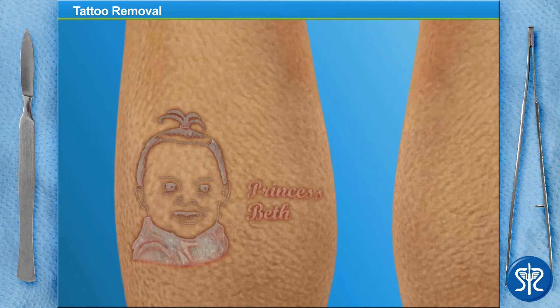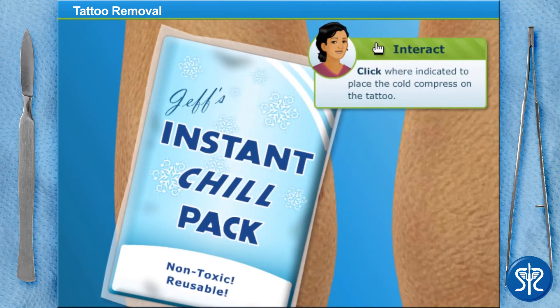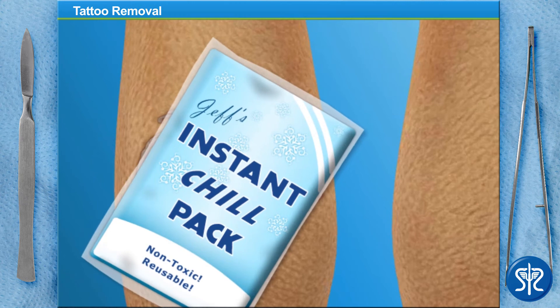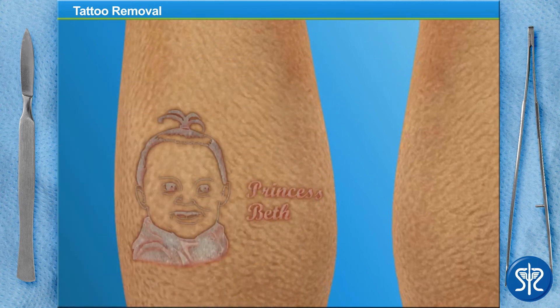Now that we've completed the first treatment, we'll need to place the cold compress on the treatment area to relieve some of the pain. You did great! Our patient is ready to go! Immediately after each treatment, the tattoo may feel sunburned, and it is extremely important to keep it covered until it heals. If our patient fails to do this, both his recovery and the results of the treatments may be negatively affected.